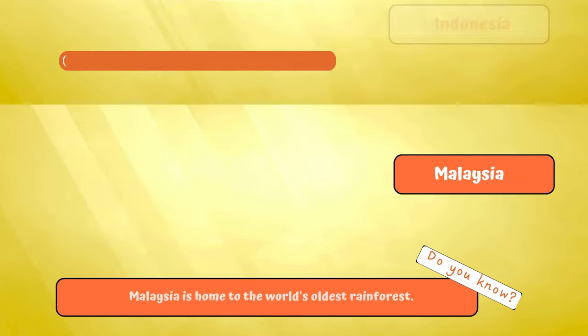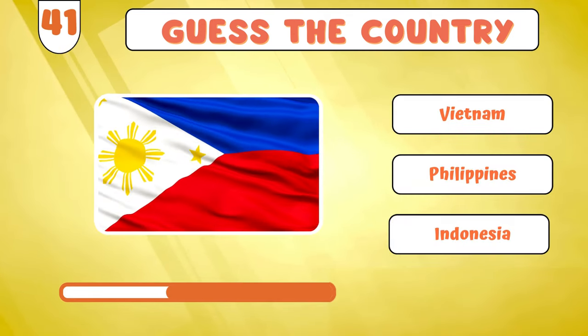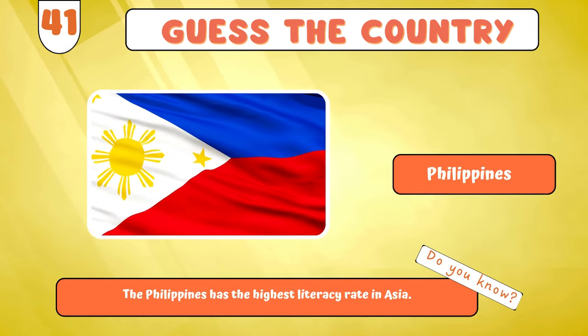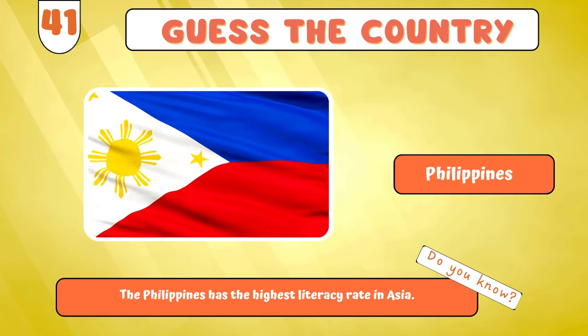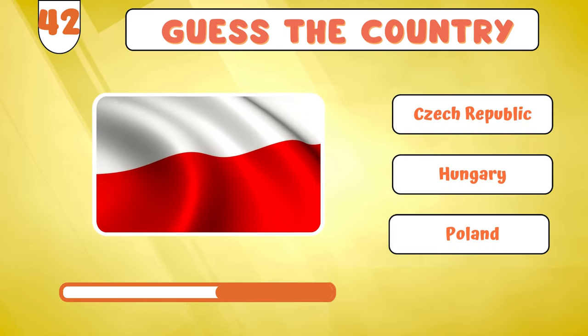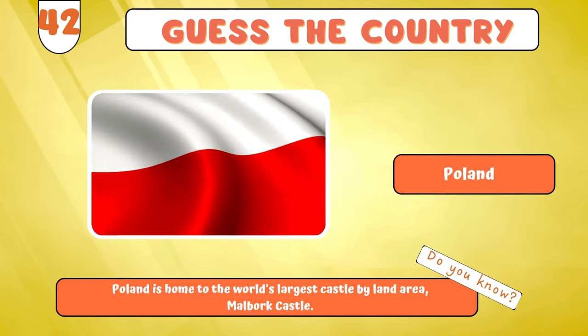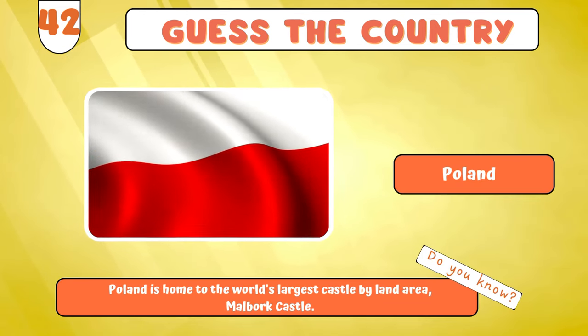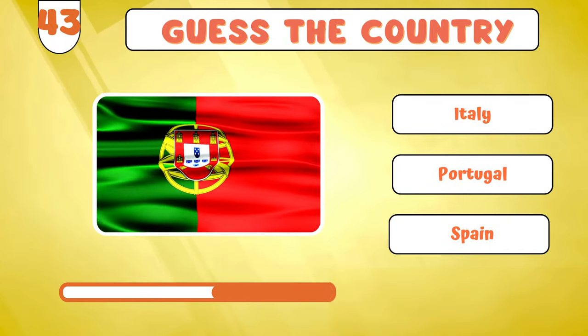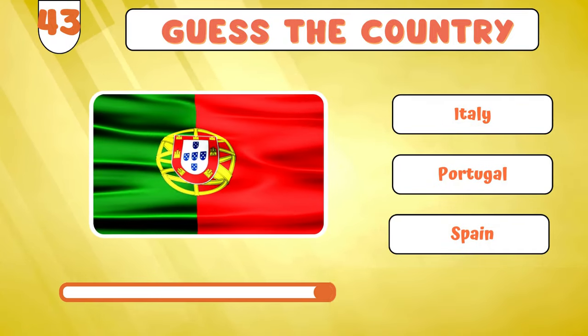Fasten your seatbelts for the next... Philippines? Onward we go with the next flag in line... Poland? Let's forge ahead with... Portugal!